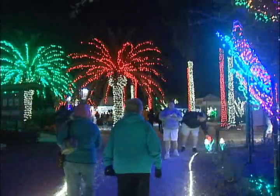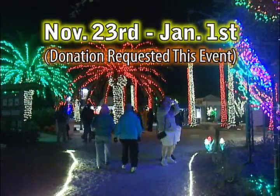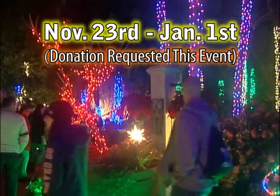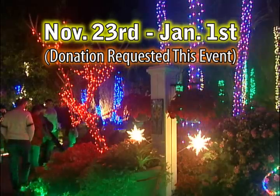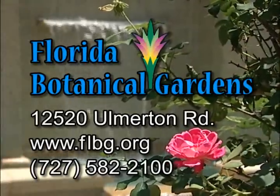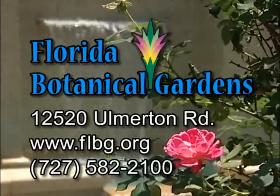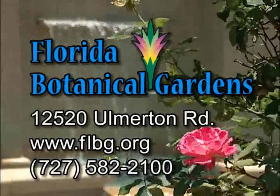And don't forget the special annual holiday lights display at the Botanical Gardens. This year's event is scheduled for November 23rd through January 1st. So mark your calendars, because it's a local tradition and family favorite that only gets better every year. The Florida Botanical Gardens is located right next to Heritage Village at 12520 Olmerton Road in Largo. For information, visit flbg.org or call 727-582-2100.